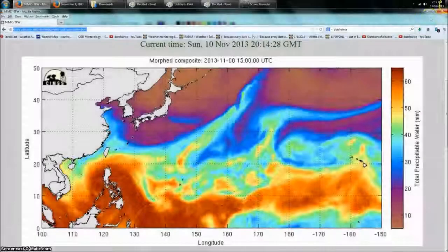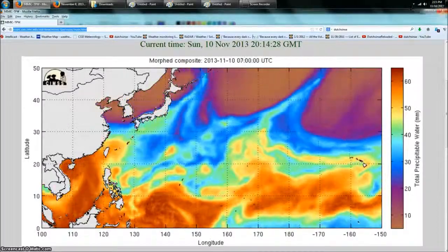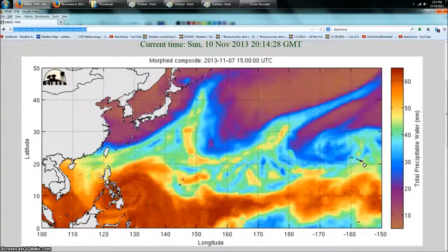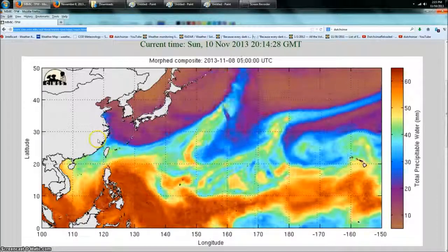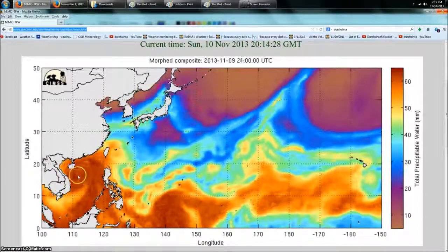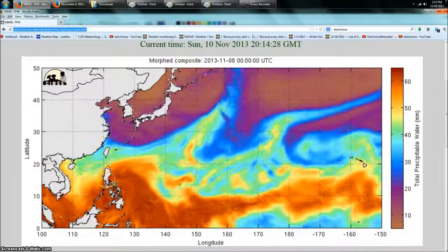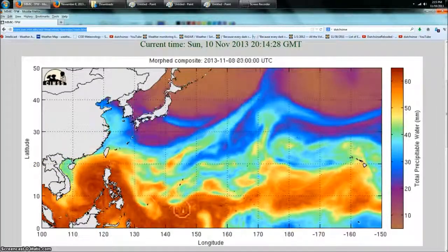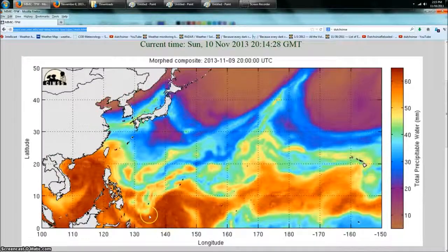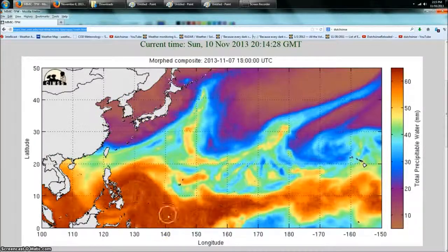Hey everybody, Dutch Sense here, 2:15 PM Central Time on Sunday November 10th, 2013. We're looking at the morphed microwave background imagery again. You can see the remnants of Haiyan blowing westward into Asia, and behind Haiyan — this is not marked currently — a new rotation is developing just north of Papua New Guinea, and it looks like it's starting to rotate pretty heavy.